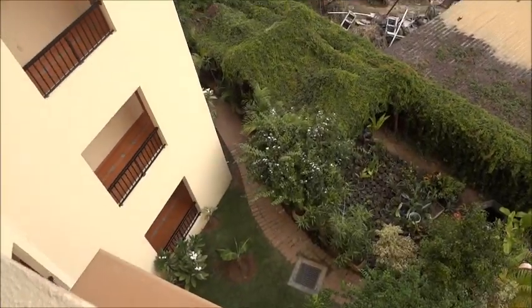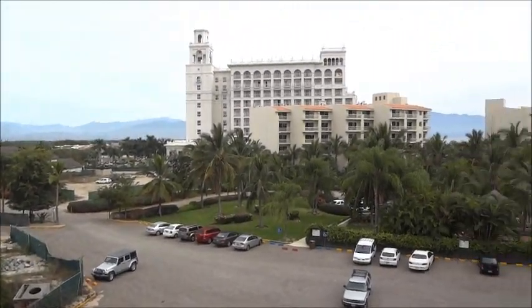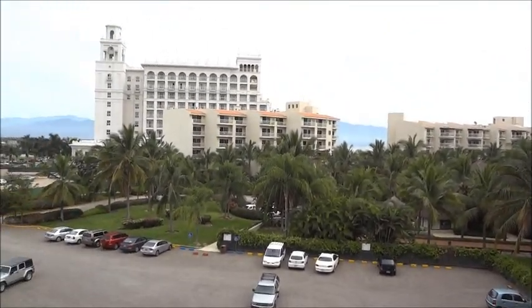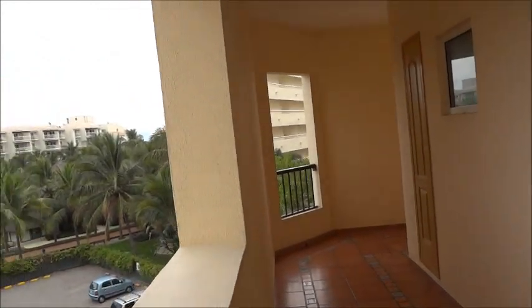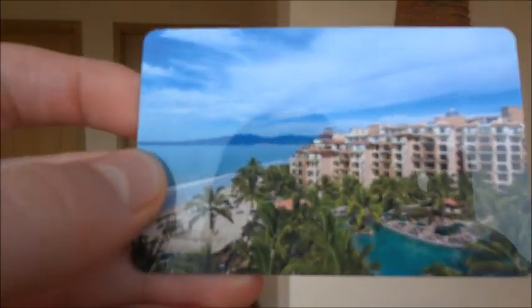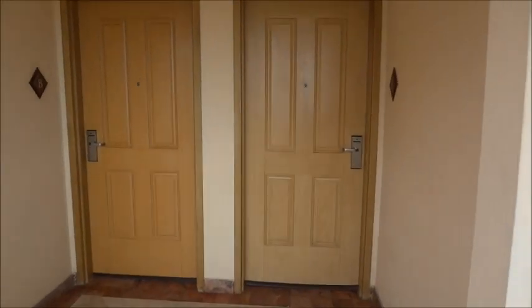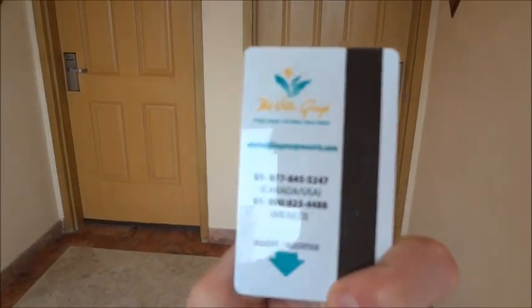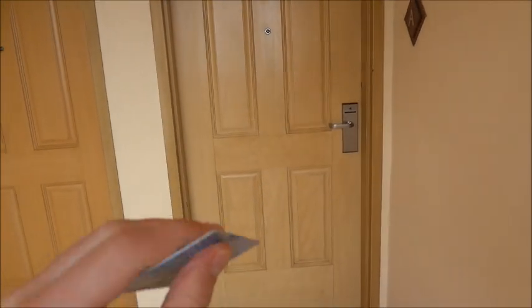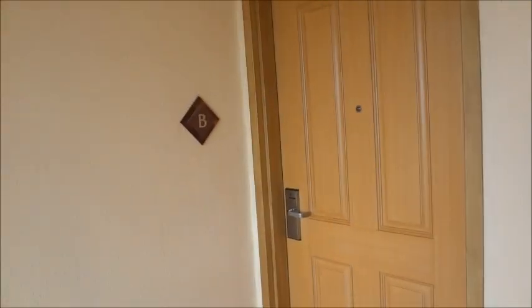I am in the Villa de Palmar Flamingos off of Federal Highway 200 near Puerto Vallarta, Mexico. And let's go for our extended room tour in room 1408. These are very nice hotels - The Villa Group. I think I've stayed at a couple five-star hotels, and this surpasses that in service.